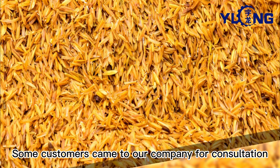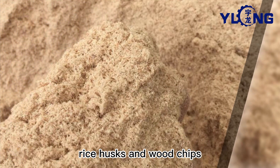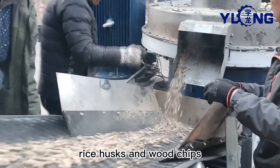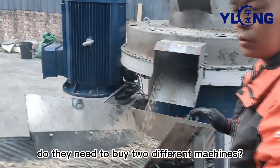Some customers came to our company for consultation, saying that they have kinds of raw materials — rice husks and wood chips. For making biomass pellets, do they need to buy two different machines?